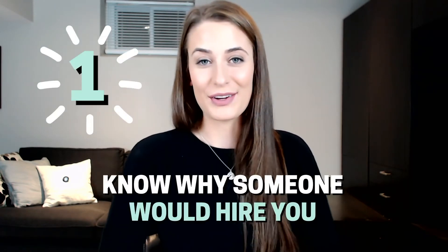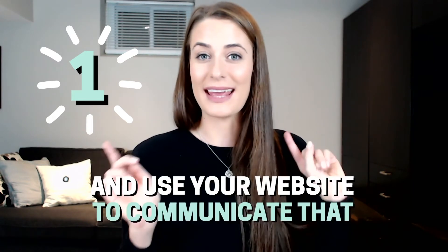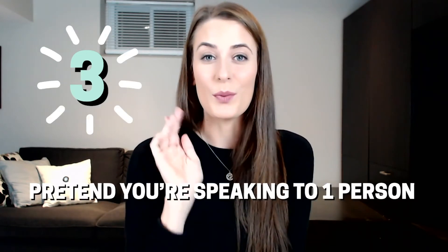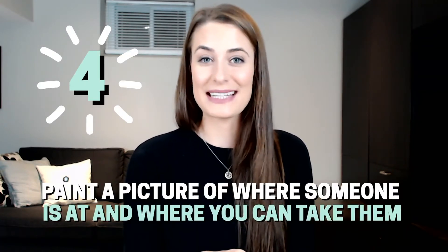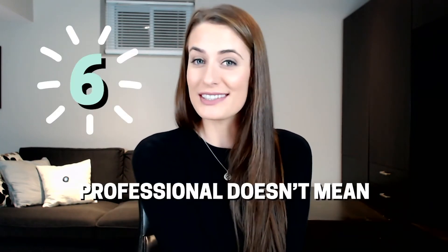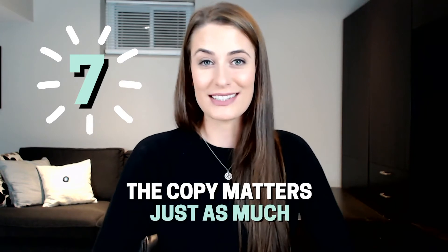Tip number one: know why someone would hire you over everyone else doing the same thing and use your website to communicate that. Your website is not about you, it's about your ideal client. Pretend you're speaking to one person when writing your website. Paint a picture of where someone is at and where you can take them. You want your personality to jump off of the page — professional doesn't mean boring. Don't just focus on the look of your site; the copy matters just as much.